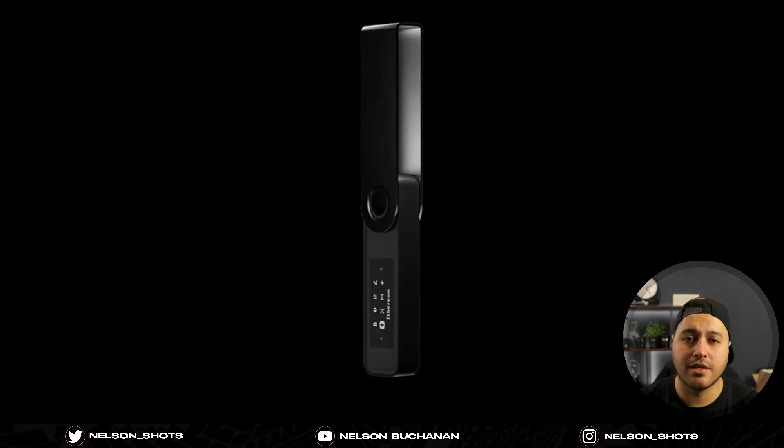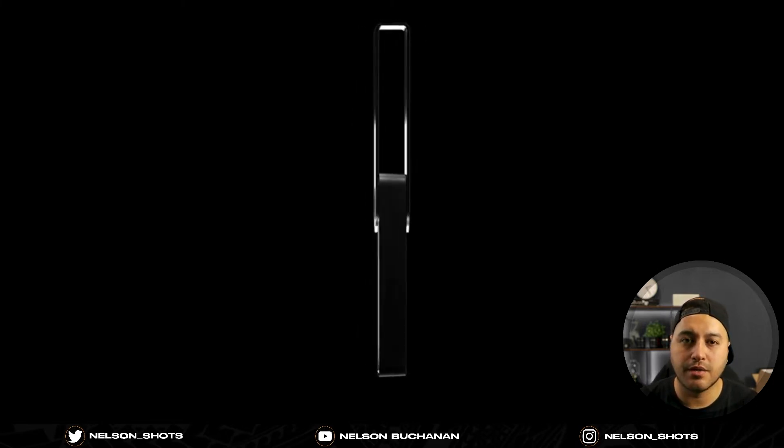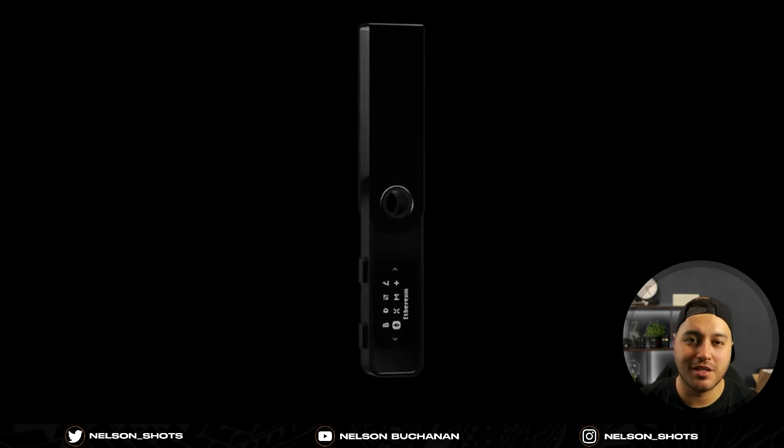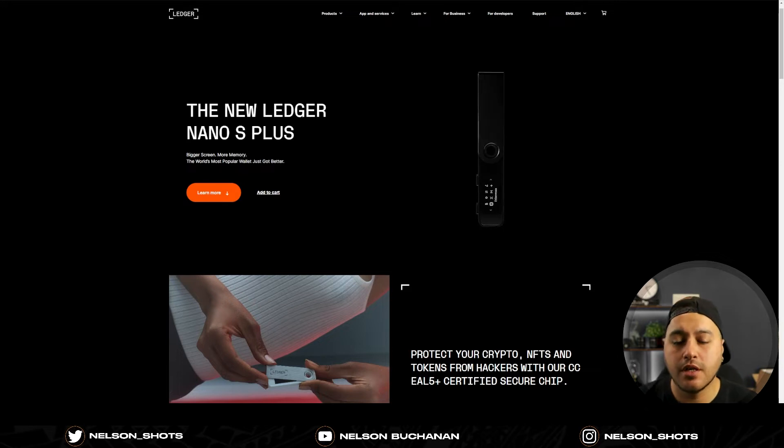With that said, we're going to jump straight into it. I'm going to run over the Ledger website and explain what the Nano S Plus does and why I think it's one of the best options they have. They do have an upgraded version but I haven't tried that yet. I actually have two Ledgers — the Nano S, which is the original, and the Nano S Plus, which is the upgraded mid-tier version. Their top-tier model is the Nano X.